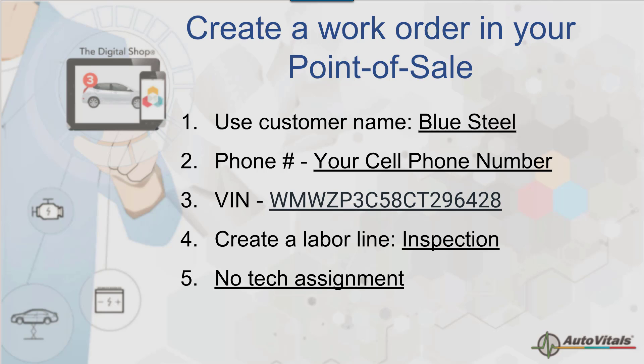To start out, I want to make sure that we have a vehicle ready that we're going to use, so please create this repair order in your point of sale. We'll be using the customer name Blue Steel. Use your own cell phone number if you're set up for text messaging — you'll actually be able to see that text come back to you and show you how an inspection is done. Please use the VIN number provided; it will create a 2012 Mini Cooper. We're going to need to create a labor line — we recommend making it an inspection. You don't need a tech assignment; we'll be doing that by dispatching it from the technician view. Make sure that it is not an estimate and not an appointment — we need it to be a work order in work-in-progress status in your point of sale system.